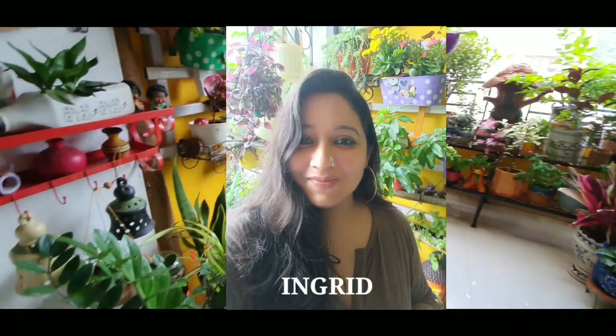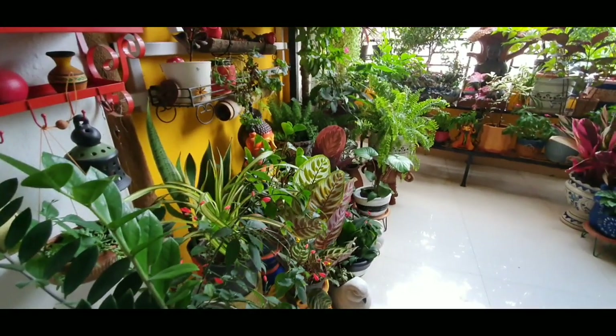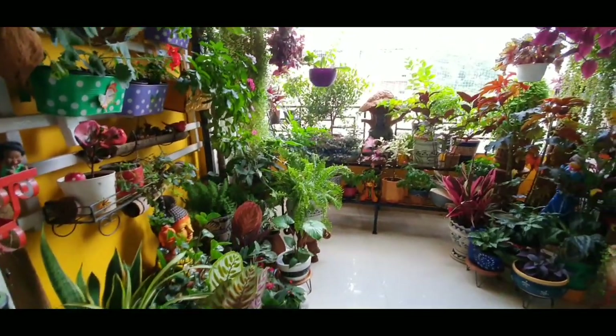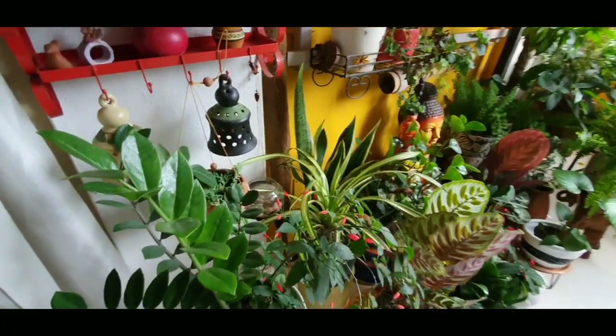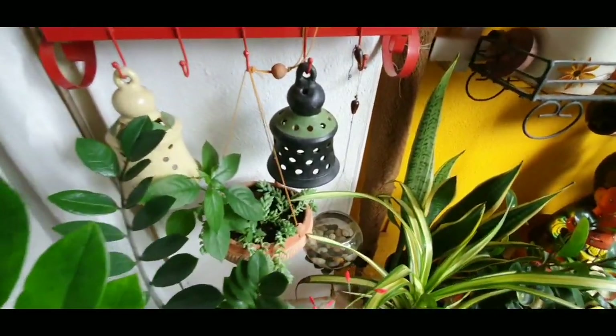Hi everyone, this is Ingrid and I'm from Pune. I have this little green patch that I have developed here in my little apartment. My terrace measures about 10 by 10 and whatever little space I have I've tried to put in a few plants. I'm a little crazy about them actually, you can see that.